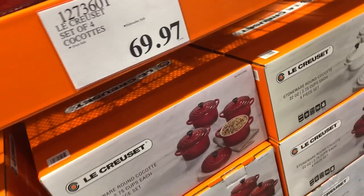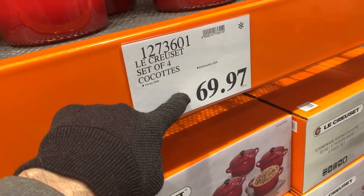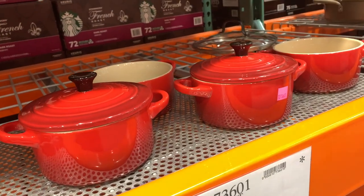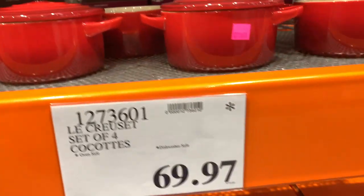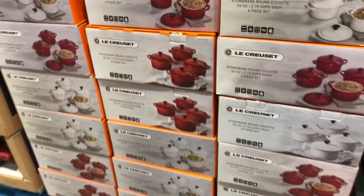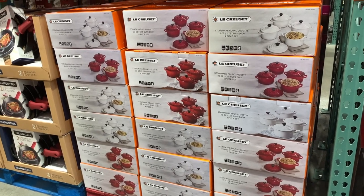They're really nice quality. You can cook and bake in these things. You can put them in the freezer. All kinds of awesome things. This is a great deal. If you like the quality of stoneware — they're not cast iron, but they're like a stoneware — they're really, really awesome. That asterisk means they're no longer going to carry them, so when they're gone, they're gone.